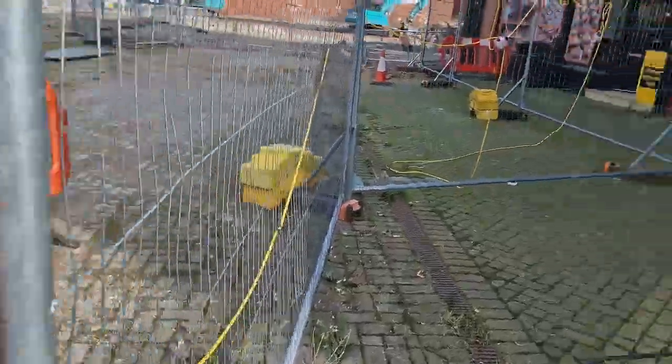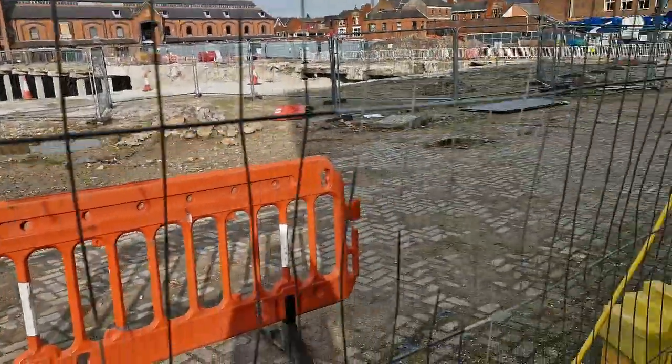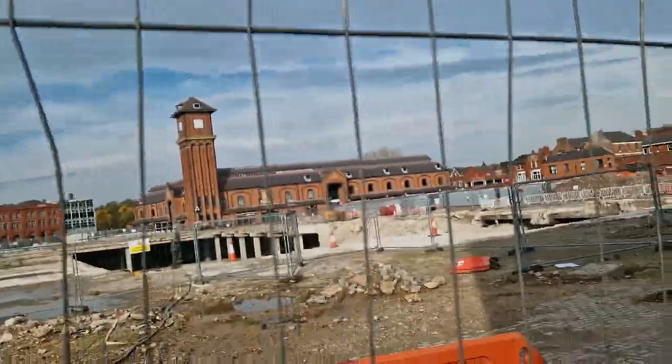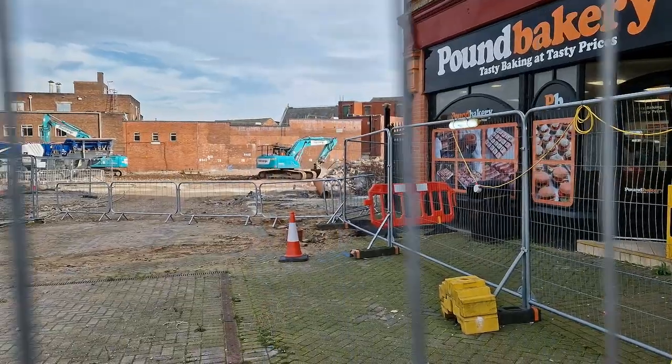There is progress happening, however slow. I can't complain because I don't know how I would have organized this. The one thing I'm forever going to keep saying is that this should not have been demolished — it should have been turned into an indoor arena. But what do I know.